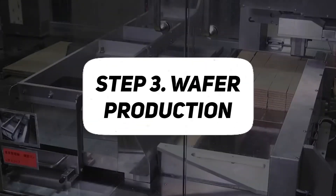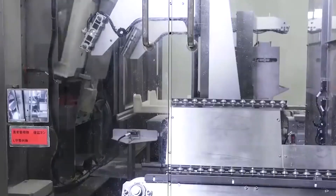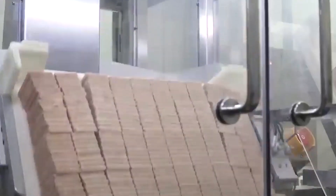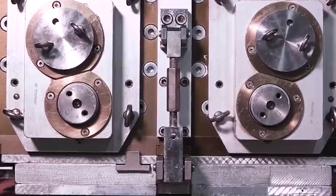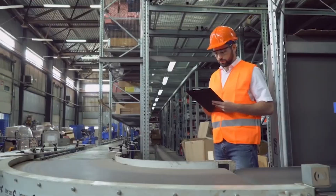Step 3: Layer Assembly. A pivotal phase in KitKat production is the intricate process of layer assembly, where the individually crafted elements come together to form the iconic chocolate bar. The multiple wafer layers, each delicately prepared and coated with precision, are systematically arranged to create the distinctive KitKat structure. Chocolate coating serves not only as a delectable outer layer, but also as a binding agent, ensuring the layers adhere seamlessly.